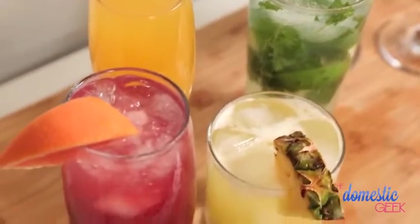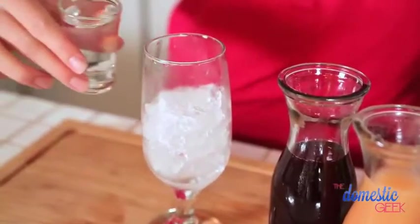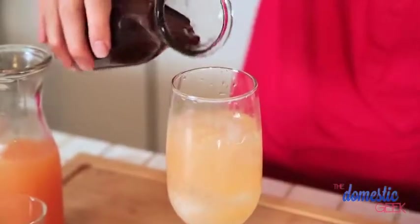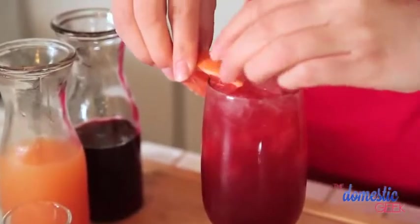First up is our sea breeze. This pretty red cocktail could not be more simple. We are literally adding one part of vodka to one part grapefruit juice and then topping it with cranberry juice. So refreshing on a hot summer day.